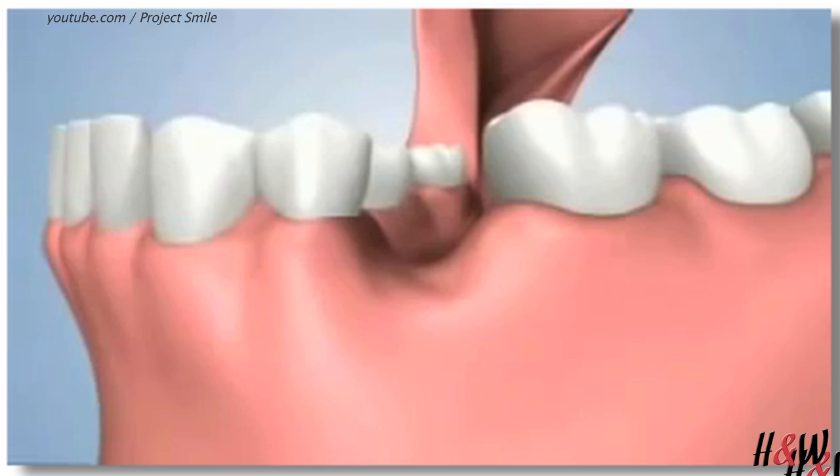And finally, the bone itself — if it does not have a tooth in that area or an implant, something that puts pressure on the bone — it can over time also decrease and shrink down.